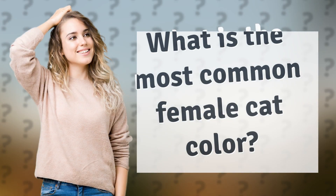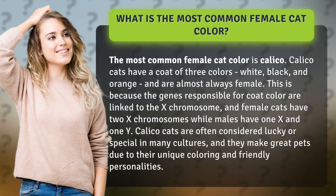What is the most common female cat color? The most common female cat color is calico. Calico cats have a coat of three colors: white, black, and orange, and are almost always female.